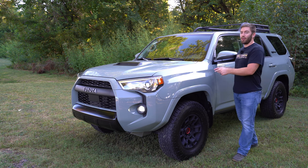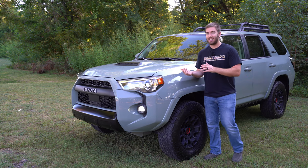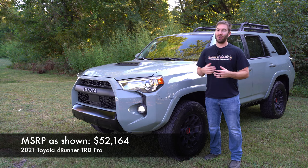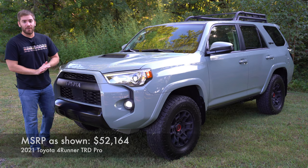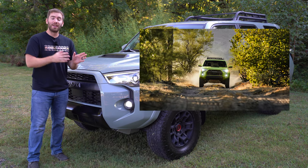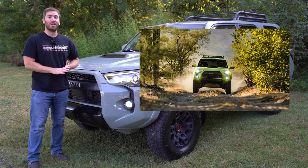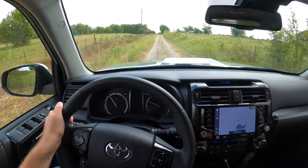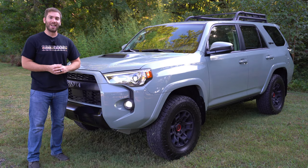Today we have the Toyota 4Runner TRD Pro, and even though it's still an old school type of vehicle, it really never gets old to me. Toyota has made a few small updates throughout the years, and I'm going to talk about things on this 2021 model and on the upcoming 2022 TRD Pro as well. We're going to take a full detailed look at the outside, the inside, get it out on the road, and go for a test drive.